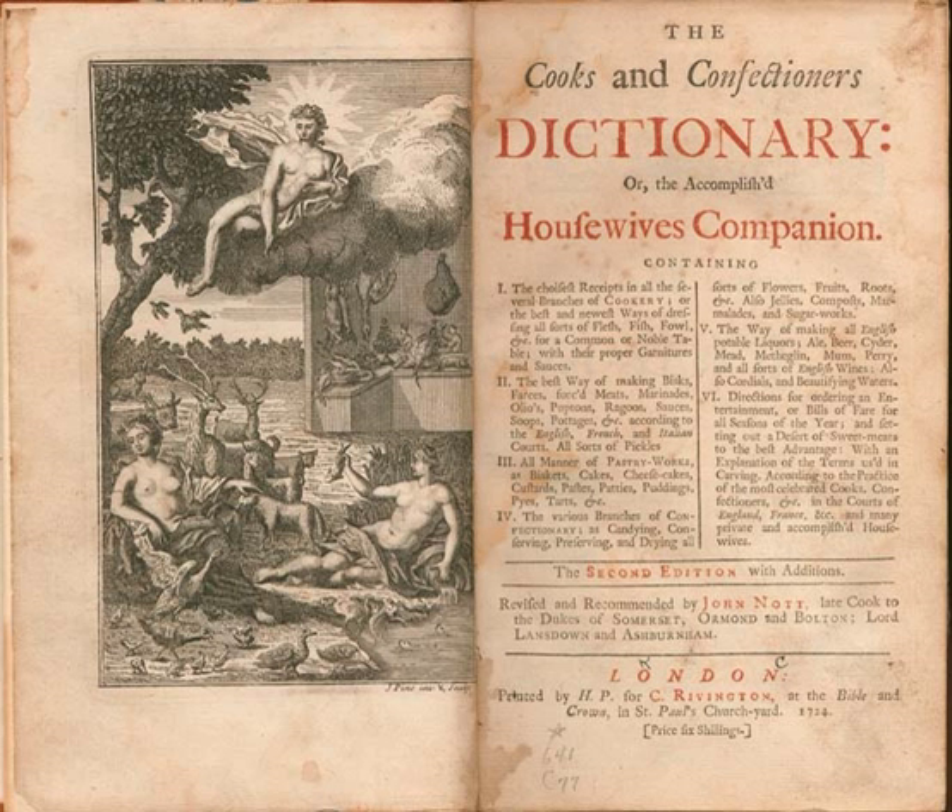The Cook's and Confectionnaire's Dictionary, or, The Accomplished Housewife's Companion was a cookery book written by John Knott and first published in London in 1723.